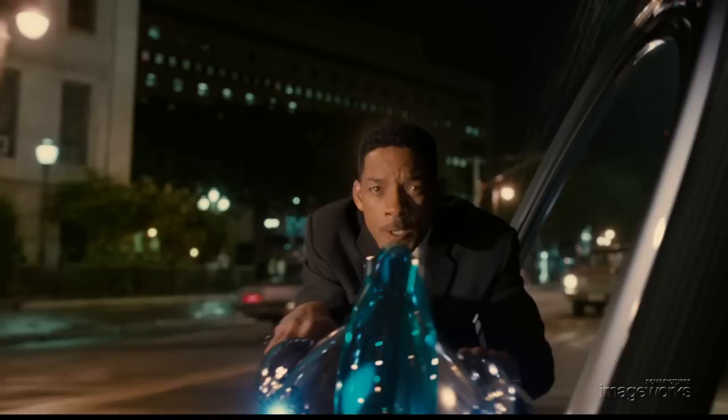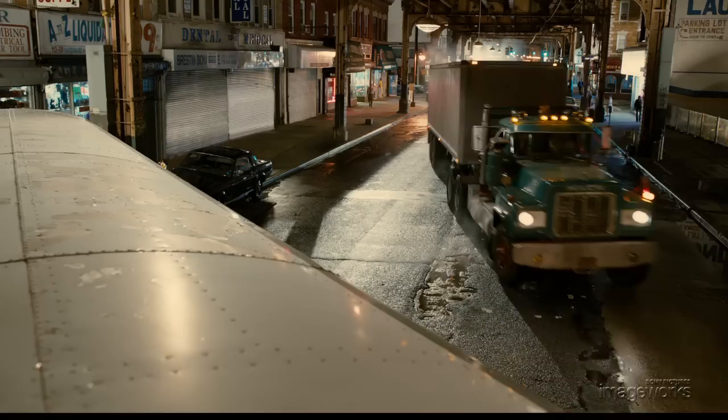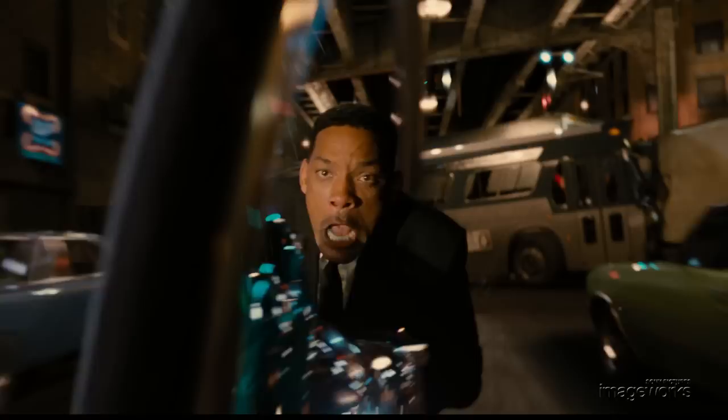The monocycle chase through the streets of Queens, New York was a very complex mix of live action, blue screen and digital set pieces. Background plates were shot at night and then stabilized and match moved. Additionally, highly detailed rotoscope of cars, signs and street pieces was done in order to allow tight integration of our digital monocycles into the live action plates.